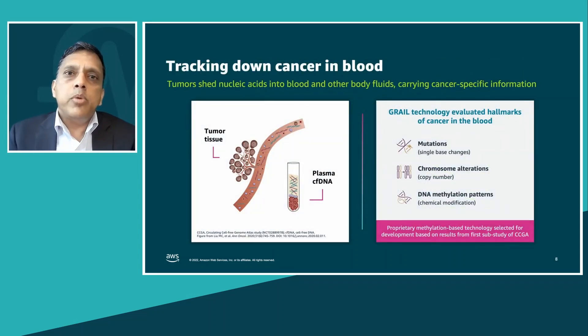When cells die they shed small pieces of DNA into the bloodstream. These bits of information indicate the origin associated with where the cancer is coming from. Further, there are more than 30 million regions of the genome associated with epigenetic factors, or methylation factors, that help us pinpoint if there is a signal for cancer or not. This is what powers the underlying technology behind Grail's test — it is changes within the methylation pattern.